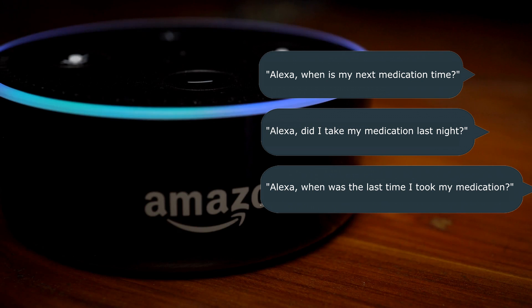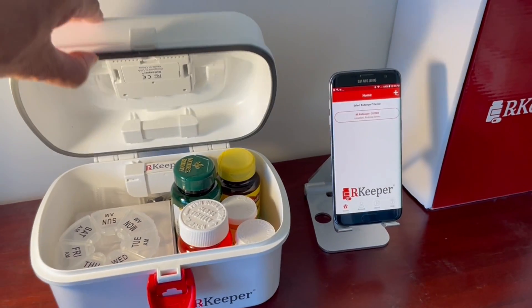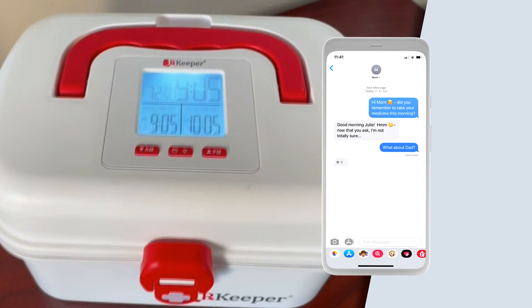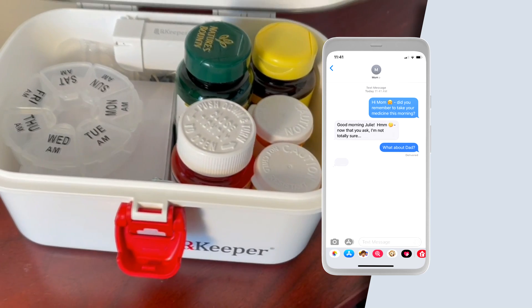RxKeeper has also been designed to offer smart speaker and smart bulb reminders. And if you think RxKeeper will help someone close to you, there's good news. Caretakers can be notified when a medication time is missed, and they will be able to help encourage their loved ones to manage their medications.